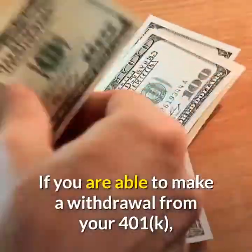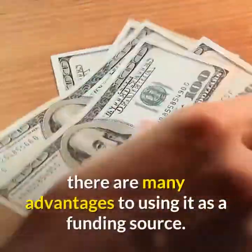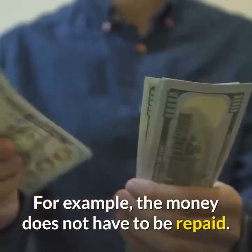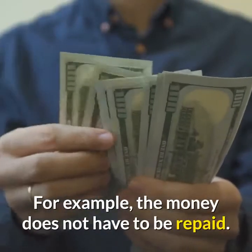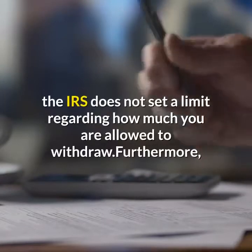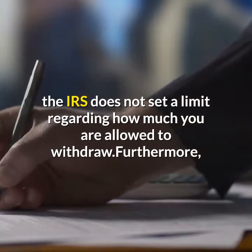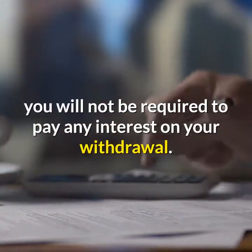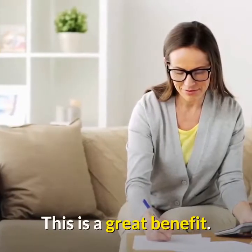If you are able to make a withdrawal from your 401k, there are many advantages to using it as a funding source. For example, the money does not have to be repaid. Also, unlike a 401k loan, the IRS does not set a limit regarding how much you are allowed to withdraw. Furthermore, you will not be required to pay any interest on your withdrawal.